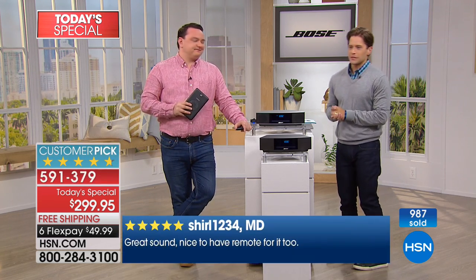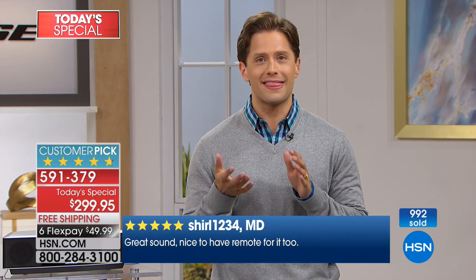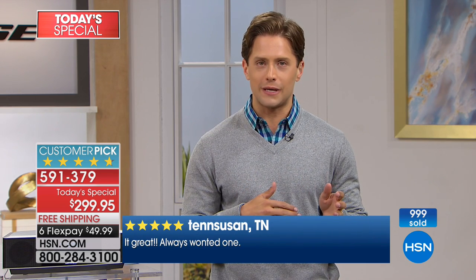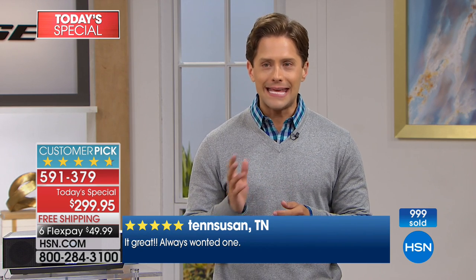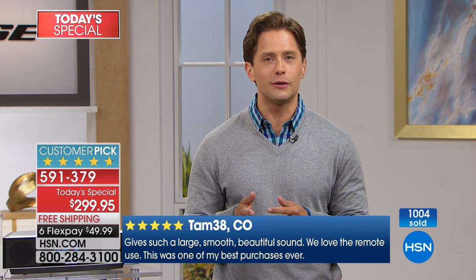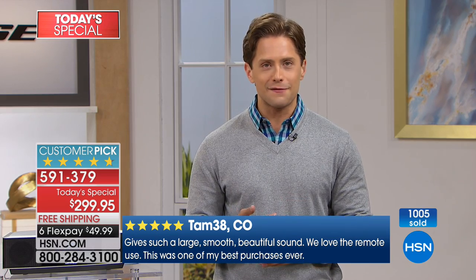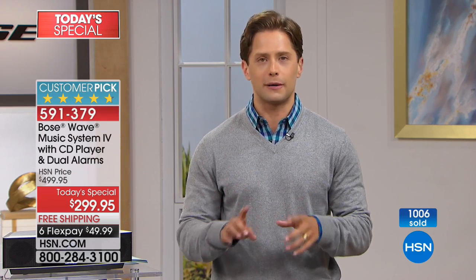We are halfway through our presentation and already at 1,000 sold. Remember how fast this today's special sold out back in December of 2016? We are on par for that to happen again. This is the lowest price available anywhere in the country, and only at HSN do you get flex pay and free shipping, making it more affordable — whether as a Mother's Day gift, a Father's Day gift, or to enhance your home theater audio experience.